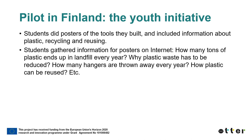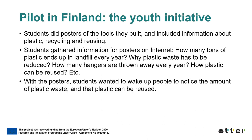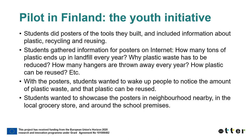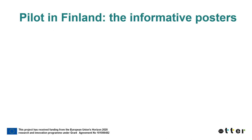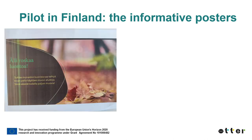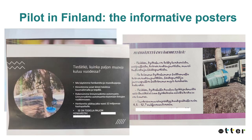The students planned their posters and gathered information from the internet — for example, how many tons of plastics end up in a landfill every year, why plastic waste has to be reduced, how many hangers are thrown away every year, and how plastic can be reused. With the posters, the students wanted to wake people up to notice the amount of plastic waste and that plastic can be reused. The students decided where to hang and showcase their posters: in the nearby neighborhood, in the local grocery store, and around the school premises. The pictures of the posters were also published on the school's Instagram account. The posters consisted of information about plastic waste and its reuse, and instructed that plastic waste should be reduced and that nature should not be littered.